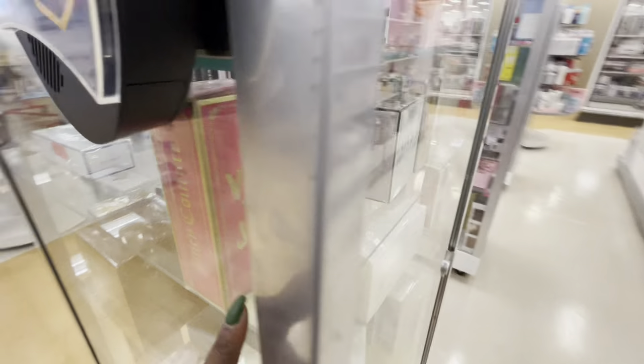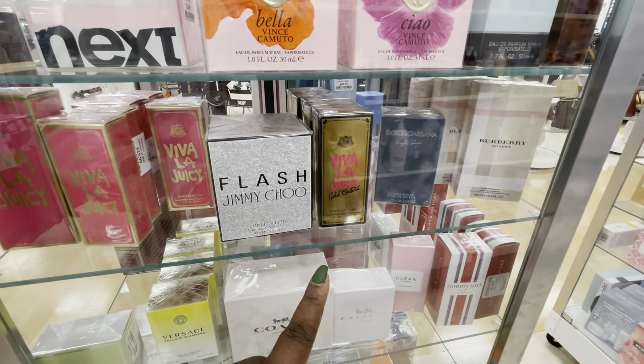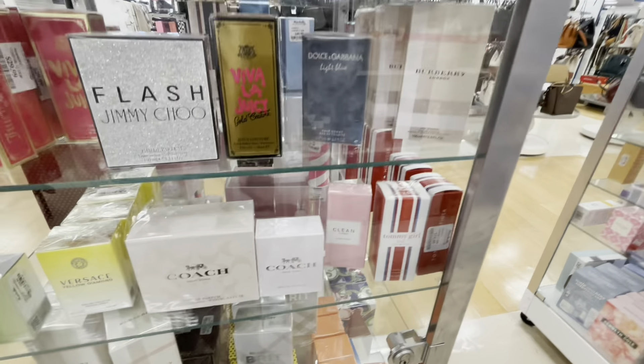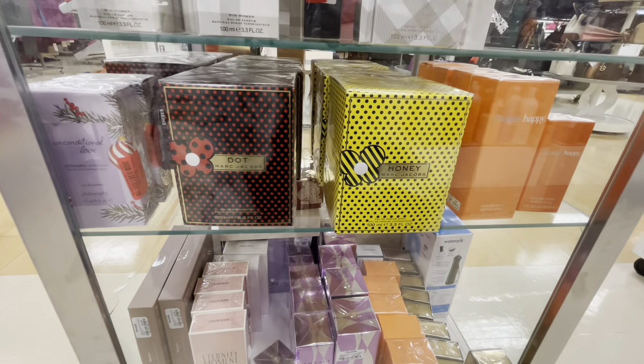And they do have the small Juicy Coutures and Jimmy too — Jimmy Choo — Dolce and Gabbana, Burberry London, Coach New York, and then they have the Marc Jacobs — the Dot and the Honey.